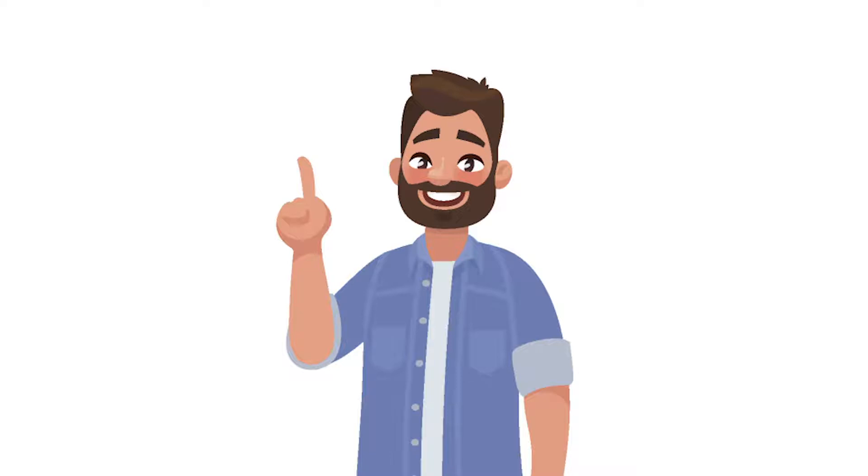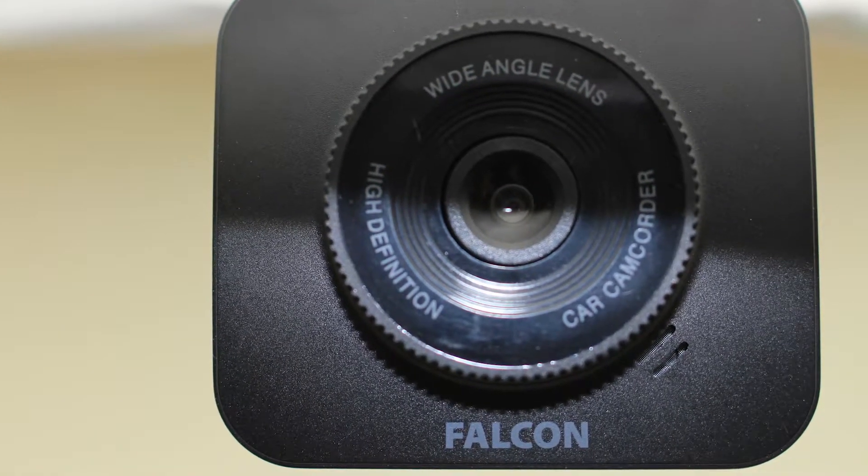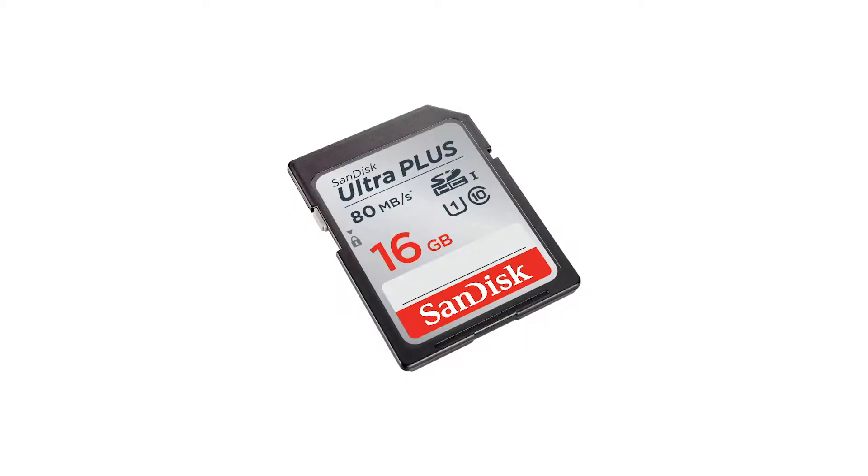Each recording also states the time and date, crucial information when dealing with insurance companies and protecting your policy. The Falcon dash camera also comes with a spare SD card, helping prevent you from overwriting any video footage.